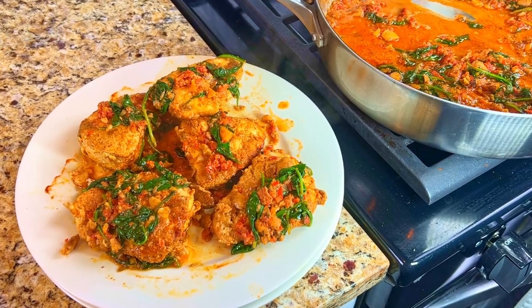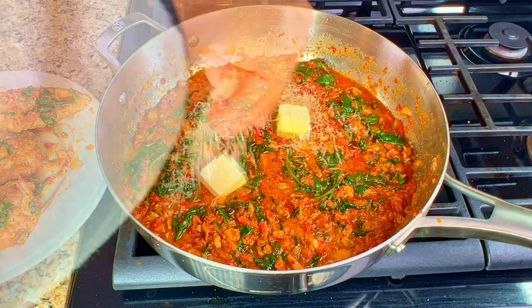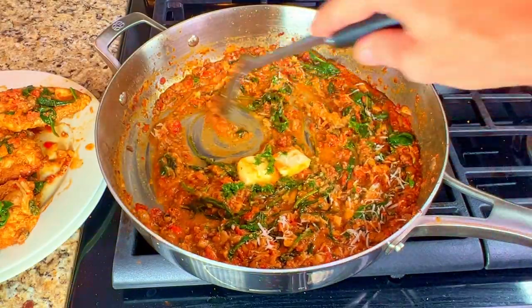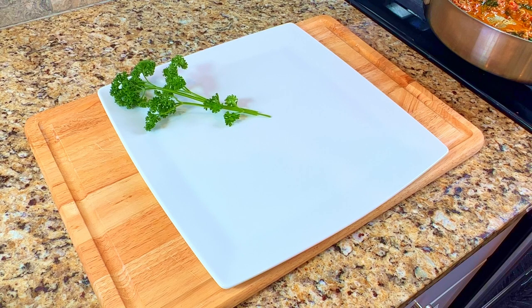Put the chicken breast onto a plate and turn off the heat. Add in a few pieces of butter, some parmesan cheese, and stir it all together. This helps to thicken the sauce while mixing all of the wonderful flavor together. And now it's time to plate our dish.